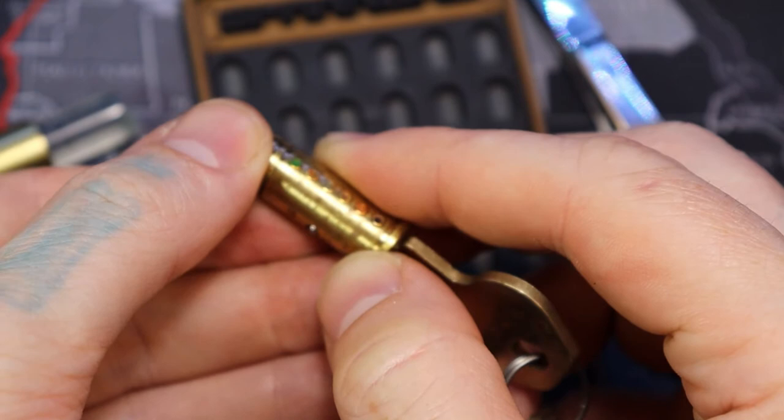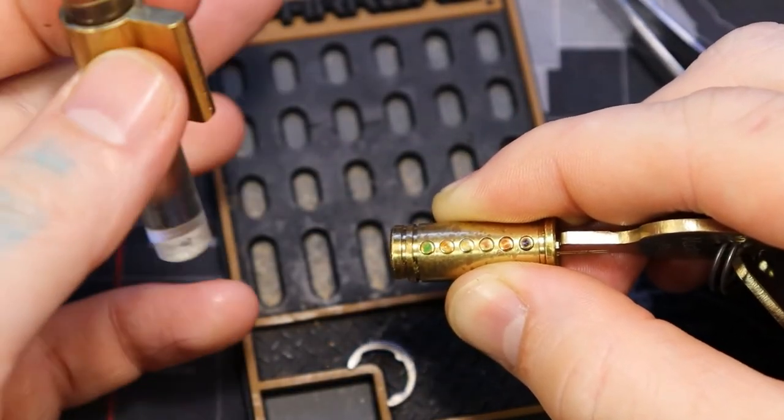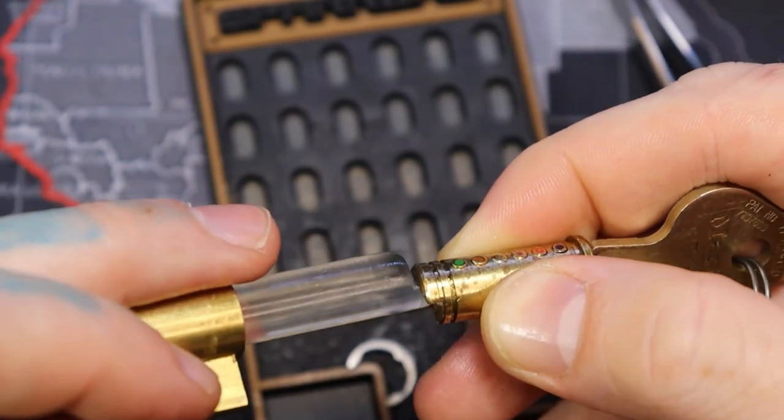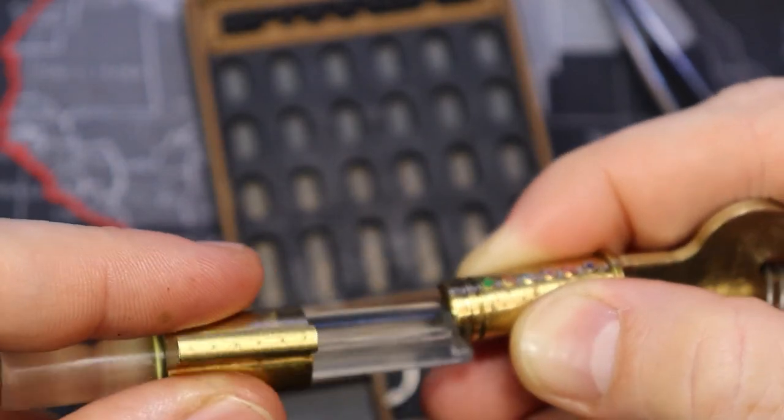Just one second here. Look at the — okay, make sure the camera's focused a little. This is quite the fun little task here.